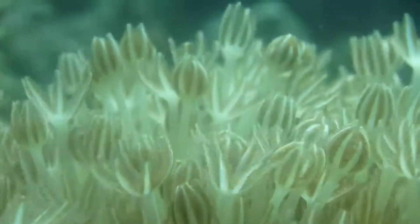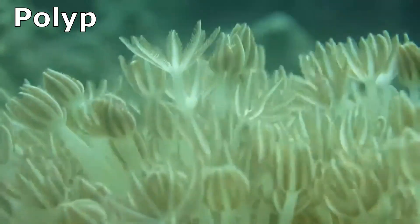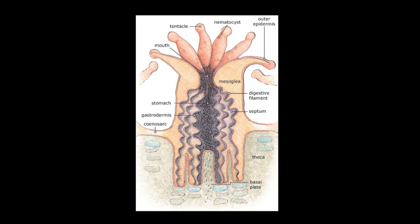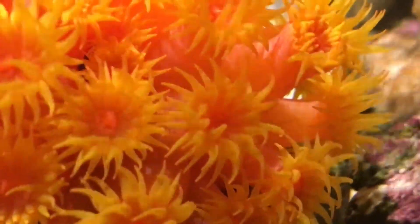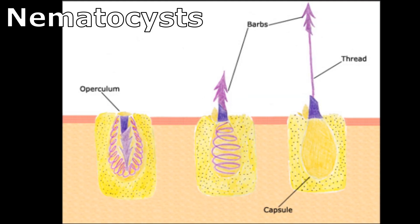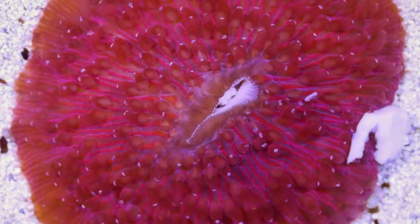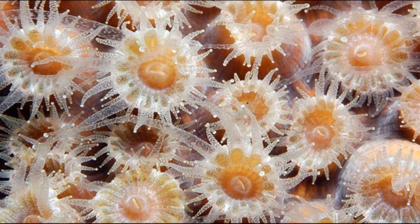Corals share the same simple structure as anemones: the polyp. The polyp contains digestive and reproductive tissues. The polyp has an open end with a mouth surrounded by a ring of tentacles. The tentacles have stinging cells called nematocysts. The stinging cells allow the coral polyp to capture prey. The mouth also acts to expel waste.